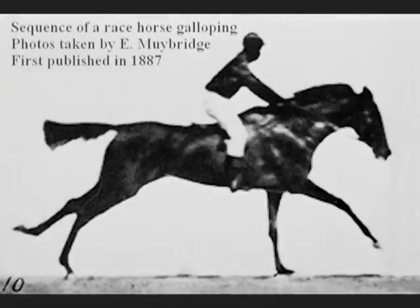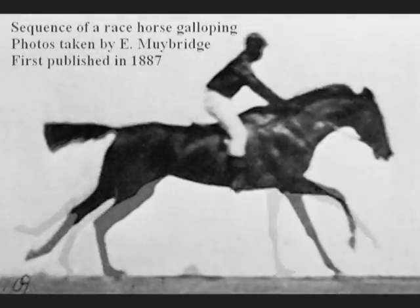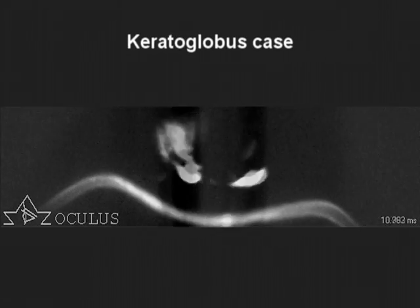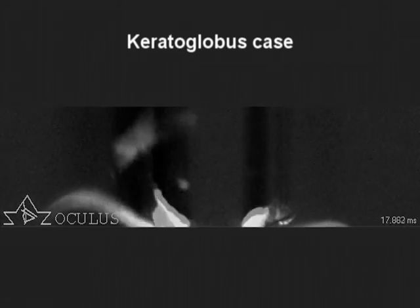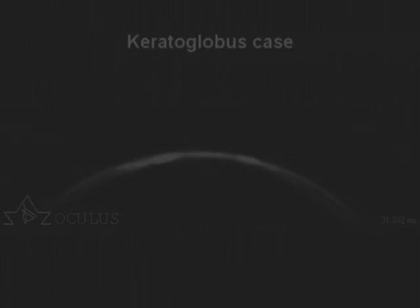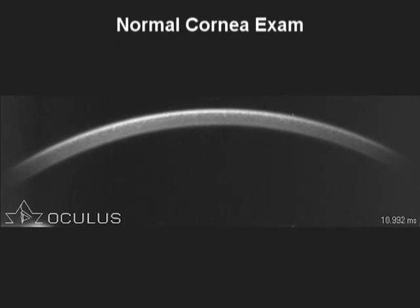High-speed photography has been developed over 100 years ago for taking pictures of very fast phenomena. The Oculus Corvis ST combines an ultra-high-speed camera taking 4,330 frames per second with the principle of Scheimpflug imaging. The collimated air jet starts the corneal deformation from the undisturbed state to the ingoing phase, passing first applanation into a concavity phase.